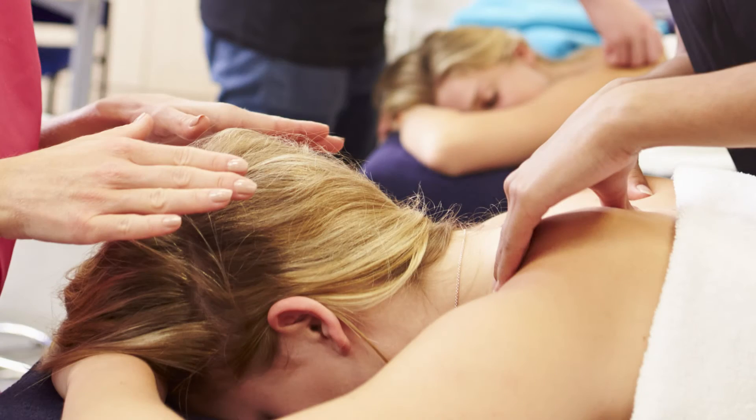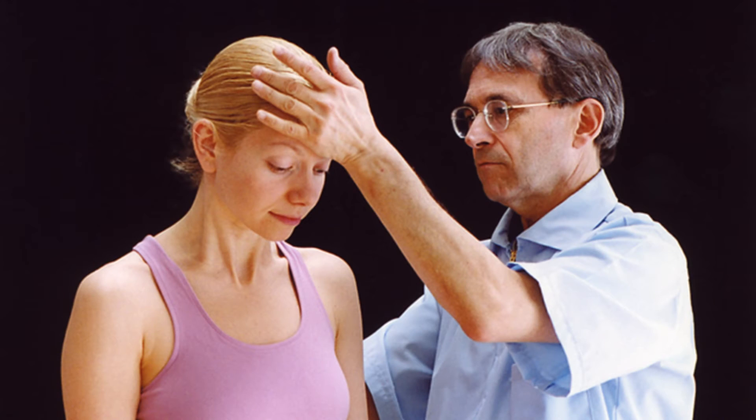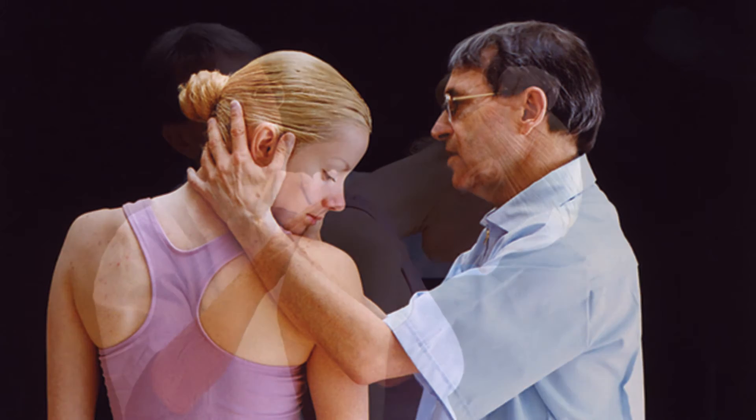Then you'll practice what you've learned on your fellow participants. On the second day we invite actual clients who are experiencing neck pain to a free injury clinic setting, where clients are assessed and treated by you.